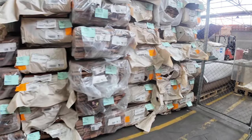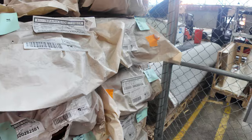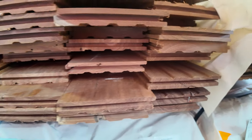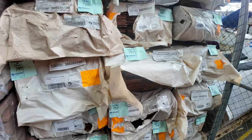Over to this corner now — got a combination of some Tasmanian oak single bevel architraves. We've also got some feature grade 130 by 19 spotted gum flooring in packs of around about the 320 lineal metre mark. Always really popular when we get it through.